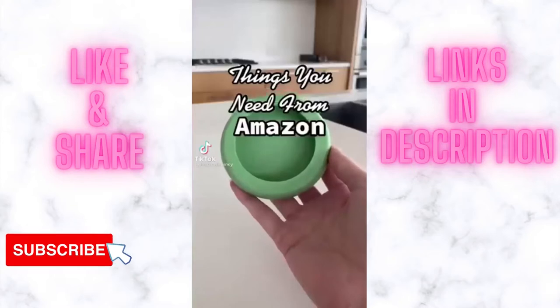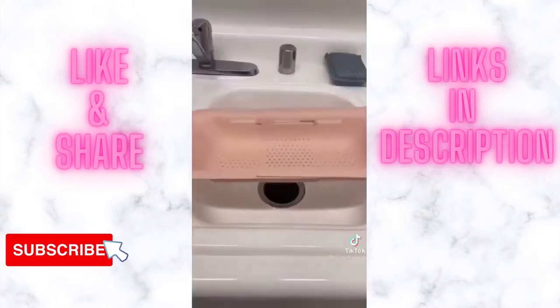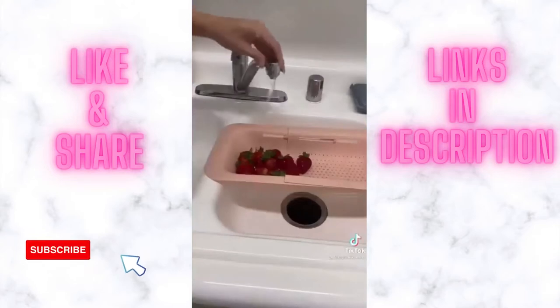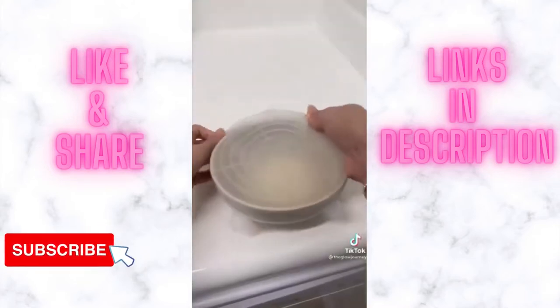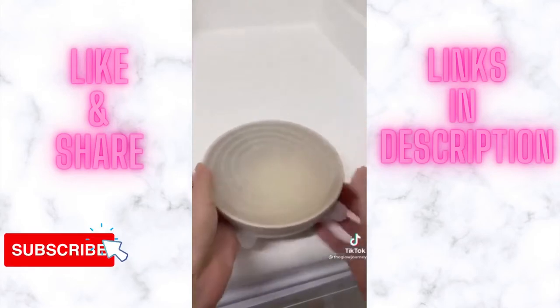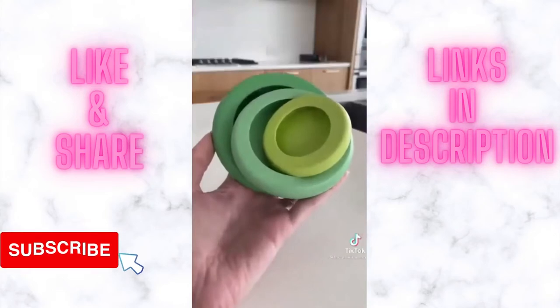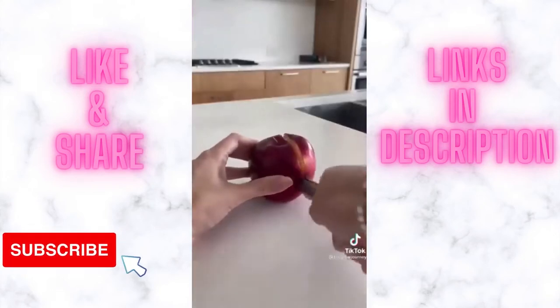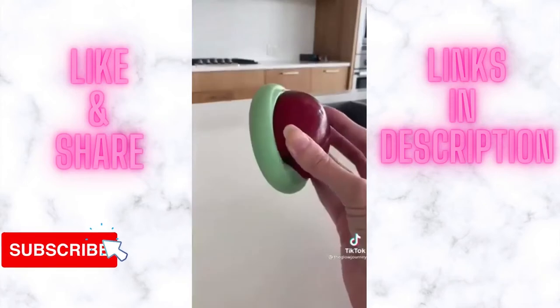Things you need from Amazon: first up is this expandable colander that you can stretch across your sink and use it to easily wash all of your produce — so convenient. Next is this pack of silicone covers; they come in a bunch of different sizes in one pack and you can use them to turn any bowl into airtight storage for leftovers. And if you ever cut into an apple, an avocado, a lemon — anything like that — and you don't use up the whole thing right away, these little food huggers keep it fresh in your fridge for so much longer.